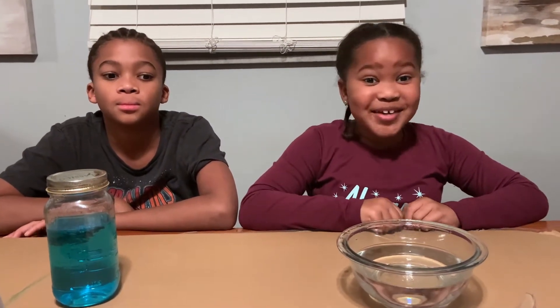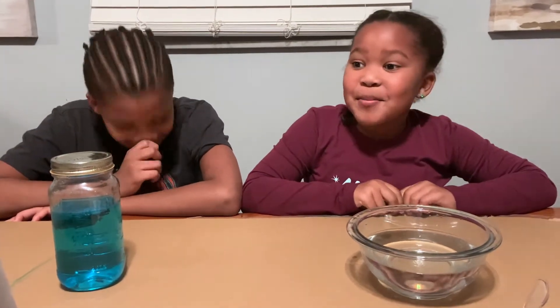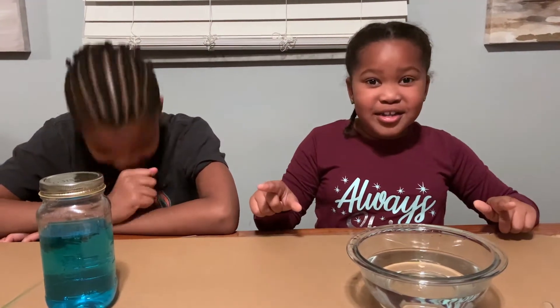Hello guys, welcome back to the Cunningham Science Kids. Haven't seen you guys in a long time. So today we are going to be learning about hurricanes and tornadoes. Let's get started with the video.